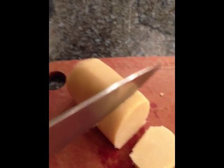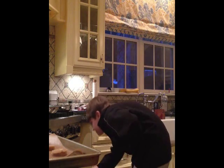We mixed the cookies. We cut the cookies. We baked the cookies.